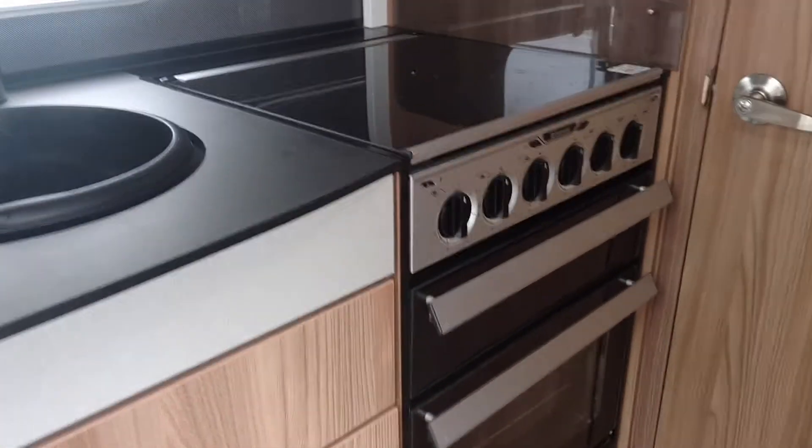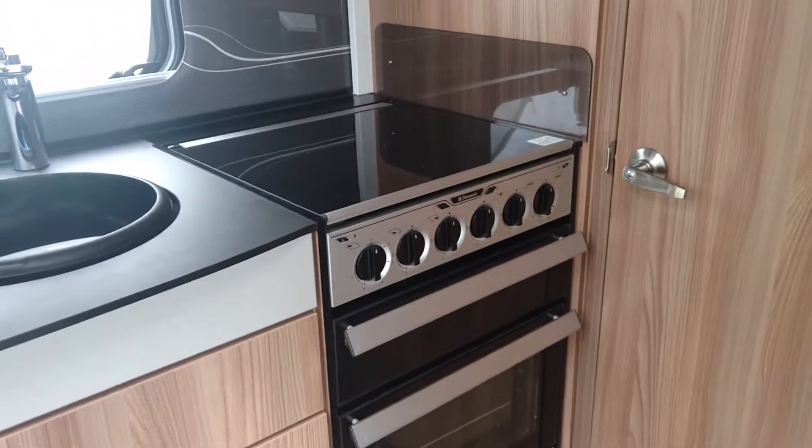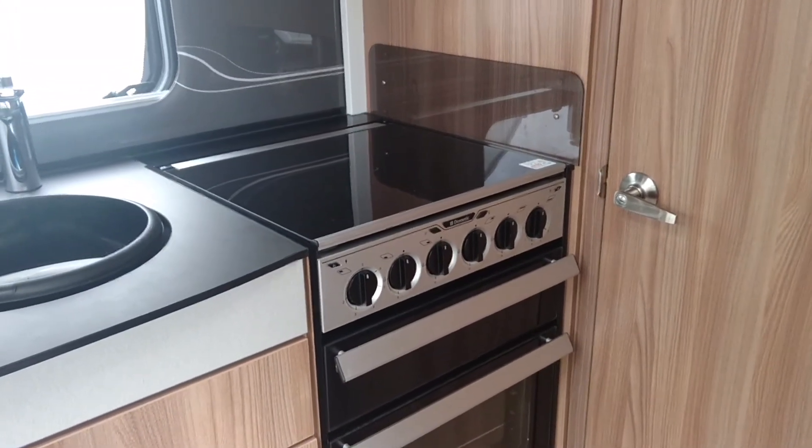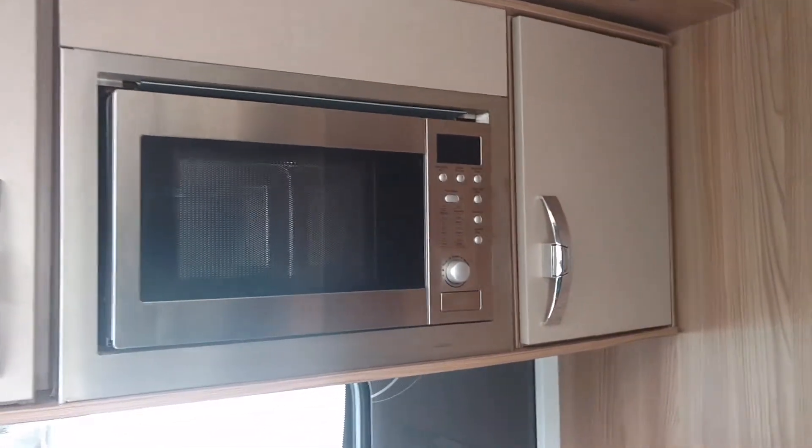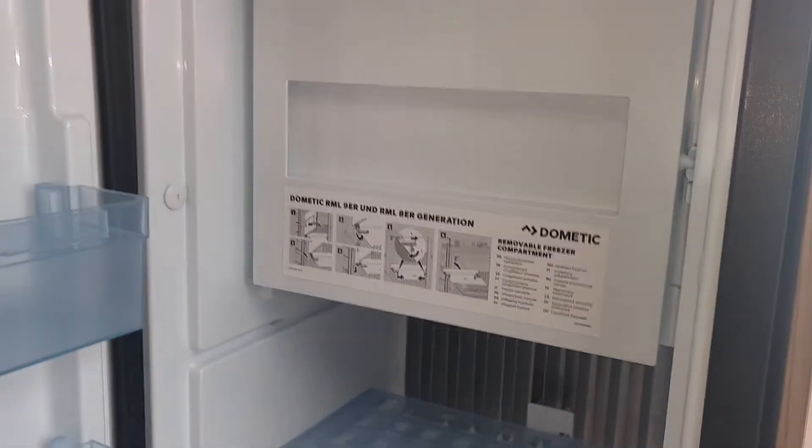It consists of an oven, grill, three gas hobs and one hot plate, also a built-in microwave and a large Dometic fridge.